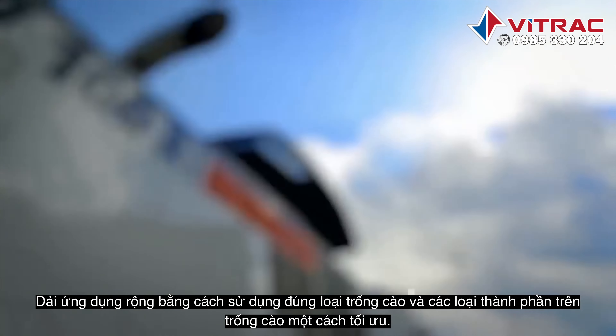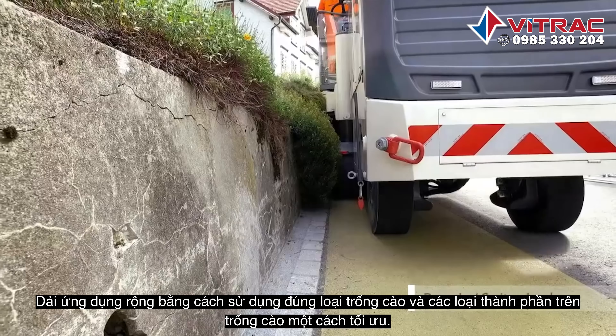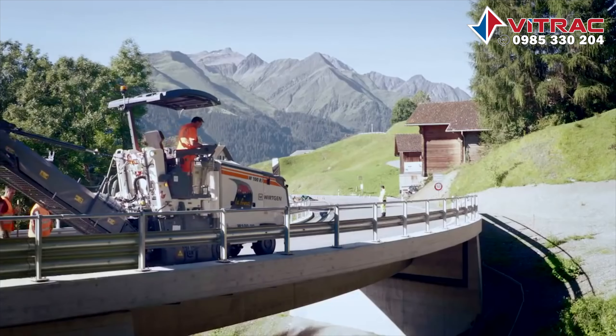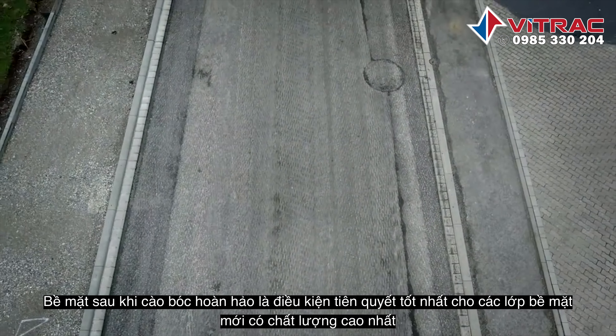Wide range of applications. Always use the right milling drum and the optimal milling tools. Perfect milling surfaces — the best prerequisite for new surfaces of the highest quality.